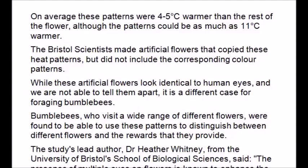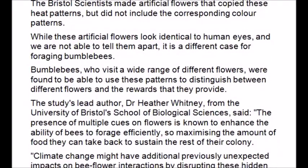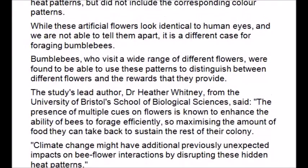Scientists made artificial flowers that copied these heat patterns but did not include the corresponding color patterns. While these artificial flowers looked identical to the human eye and we were not able to tell them apart, it was a different case for foraging bumblebees. Bumblebees, who visit a wide range of different flowers, were found to be able to use these heat patterns to distinguish between different flowers and the rewards they provide.